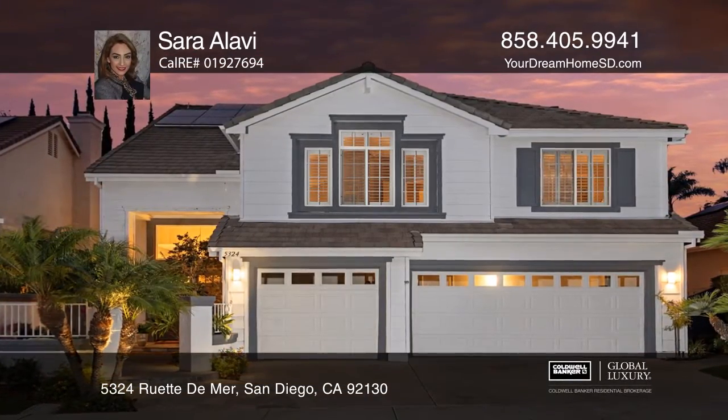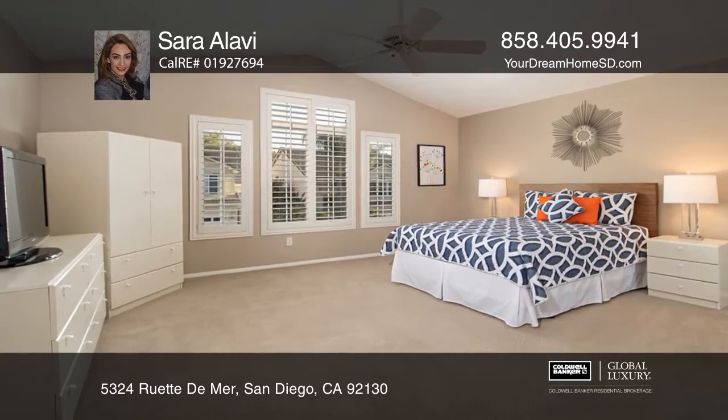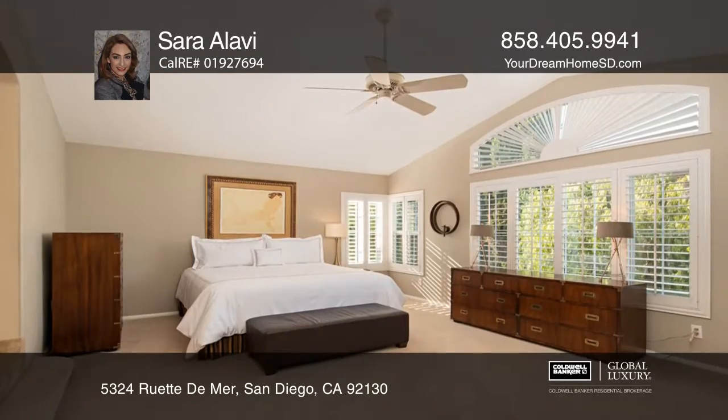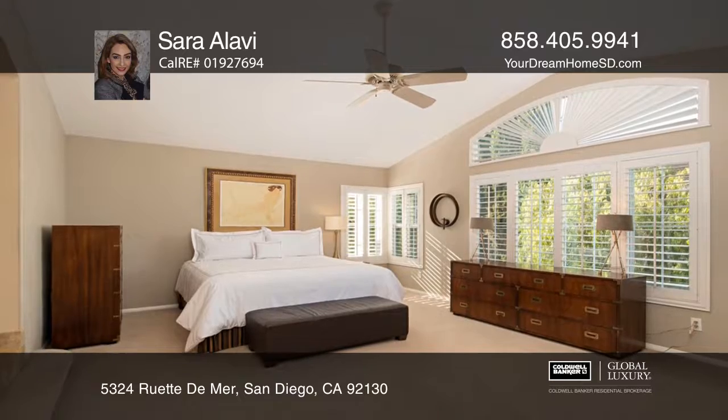This five-bedroom, three-and-one-half bath turnkey home is energy-efficient with owned solar, a tankless water heater, low-flow toilets, a full-house fan, and more.